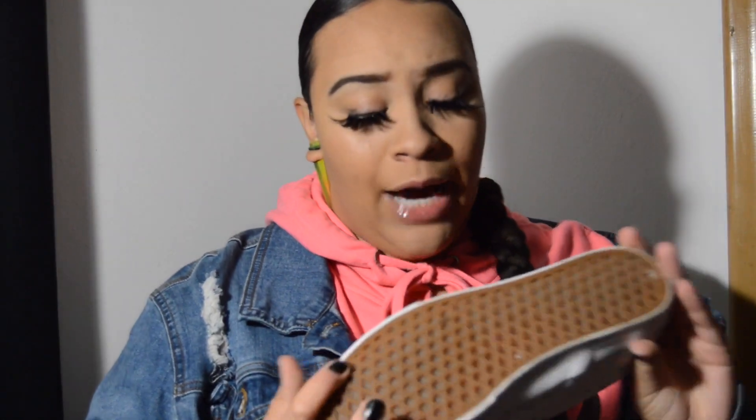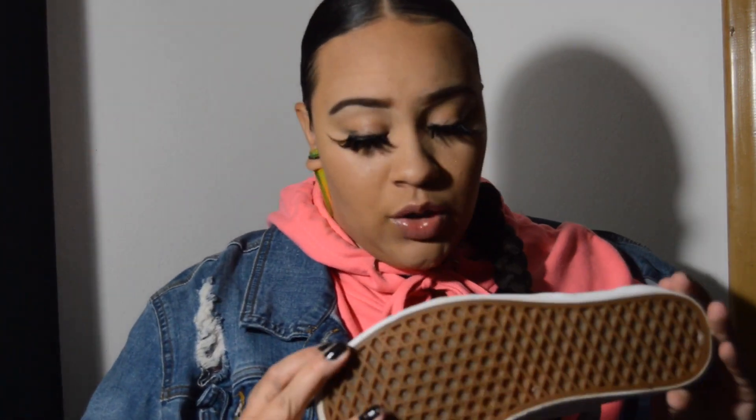You can obviously tell I haven't worn these — well, I actually wore these once just to take a picture and then never wore them again. These white checkered Vans, oh these were so nice when I saw them, I just had to get them. I wore them once when I was in Vegas like two months ago and they got so messed up. I cleaned them a little bit but yeah, I definitely tear up my white shoes.